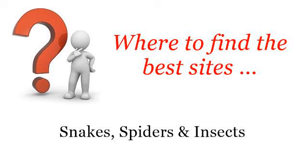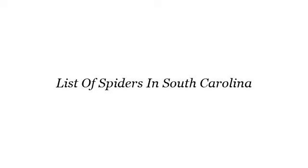Where to find the best sites? Snakes, spiders and insects. Hello! So you want to know more about List of Spiders in South Carolina — these selected resources on the web might help you.